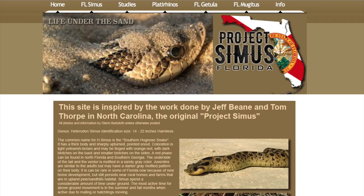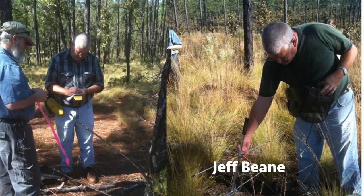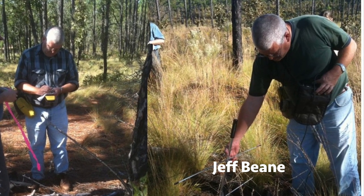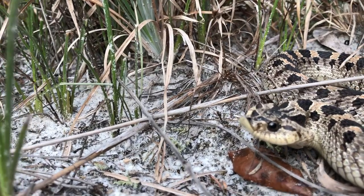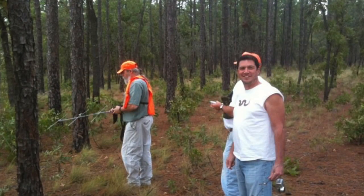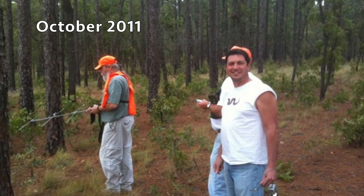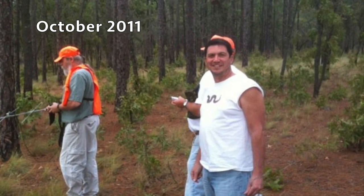I started Project Siamus back in 2008 and created the website. My inspiration came from Jeff Bean and his work in North Carolina studying Heterodon cymus. I had found a small male southern hognose in northeast Hillsborough County, and that's what got me really researching it and brought me upon Jeff Bean's work on the internet. I was fortunate enough to meet Jeff Bean and track cymus with him — radio tracking in North Carolina.